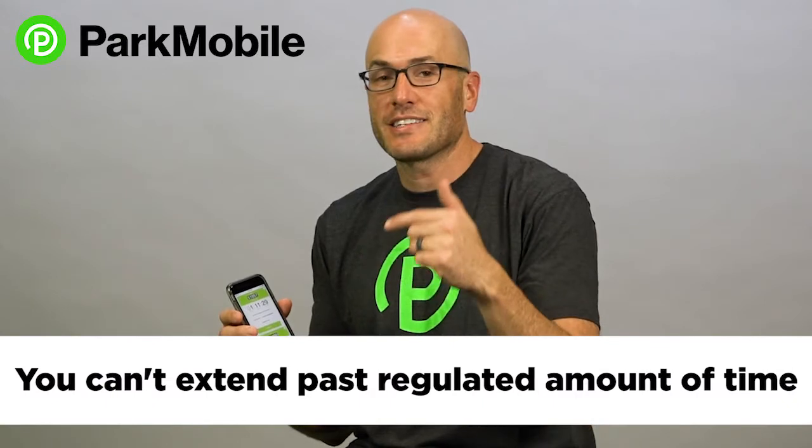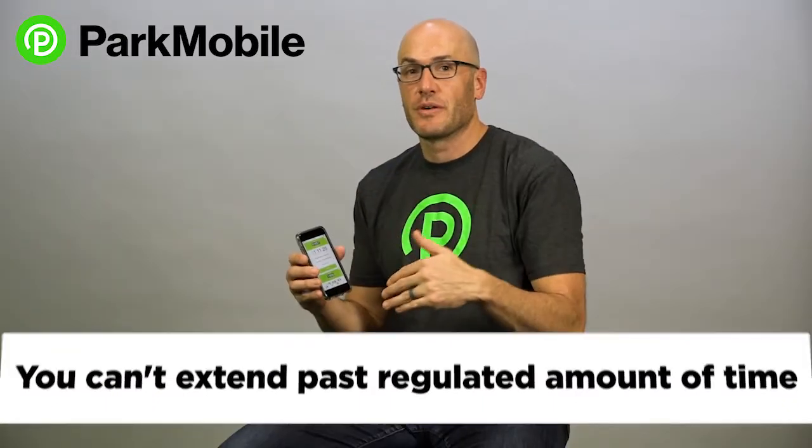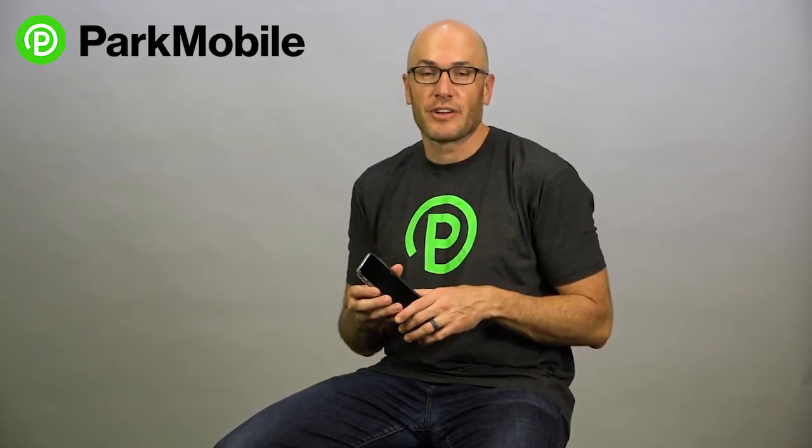One note on extending your time: if you're at a parking spot and it's a two-hour spot or a four-hour spot, you can't extend the time past that regulated amount of time. That's one important note. So if you're in the app trying to extend and it's not working, it's probably because you've maxed out the time that you're allowed to park in that specific spot. You're going to have to go and move your car because you can't park there anymore.